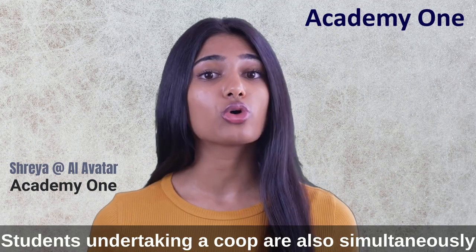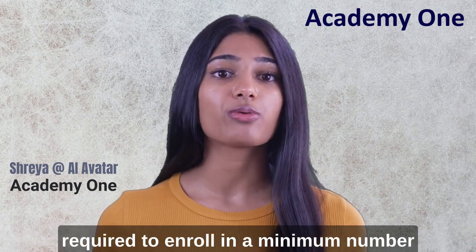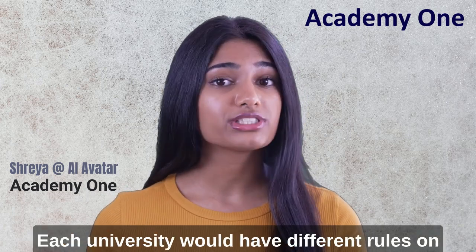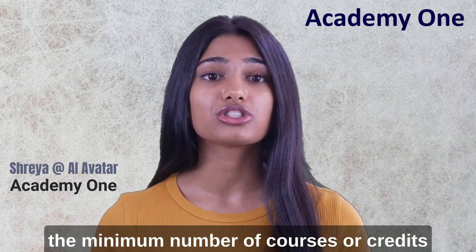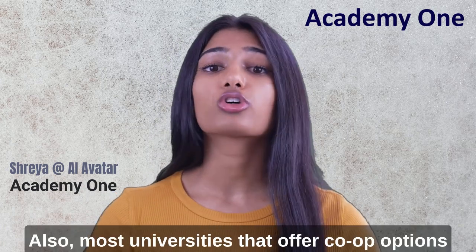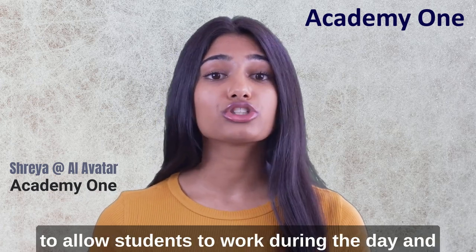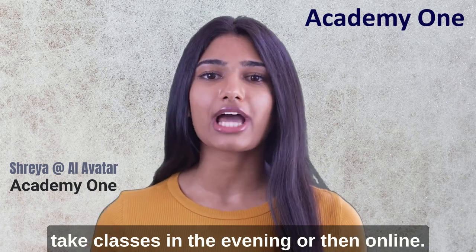Students undertaking a co-op are also simultaneously required to enroll in a minimum number of courses while pursuing the co-op. Each university would have different rules on the minimum number of courses or credits one should enroll in during the co-op. Most universities that offer co-op options would also offer online courses or evening courses to allow students to work during the day and take classes in the evening or online.